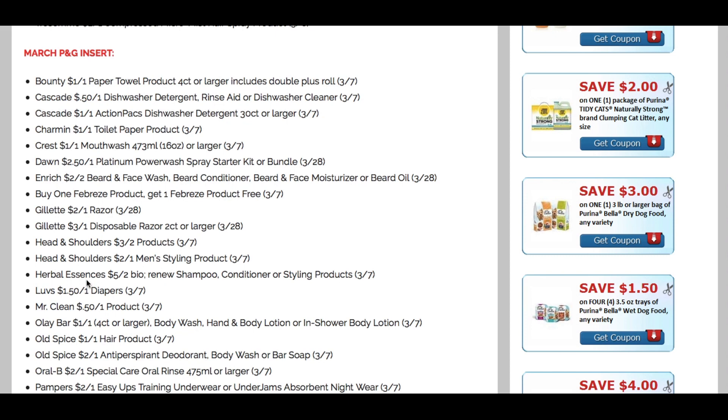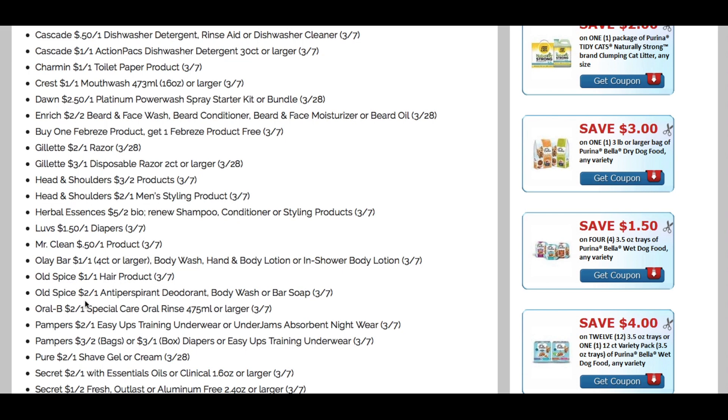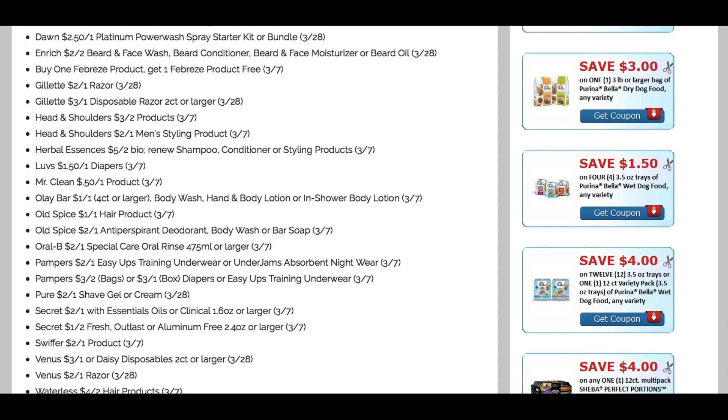Luvs — $1.50 off one. Olay — dollar off one on the body wash and in-shower body lotion. Old Spice coupons: $2 off one on the antiperspirant spray deodorant, body wash, or bar soap — a pretty decent coupon. Oral B — $2 off one on the special care oral rinse. Pampers — new coupons: $2 off one on training underwear or Underjams, $3 off two bags, or $3 off one box. Secret, Swiffer — $2 off one product, which we haven't seen in a while. Venus: $3 off one on Daisy Disposables two-count or larger, and $2 off one on the razors. There's also a waterless $4 off two hair products — not sure exactly what that is, but we'll see when the inserts arrive.